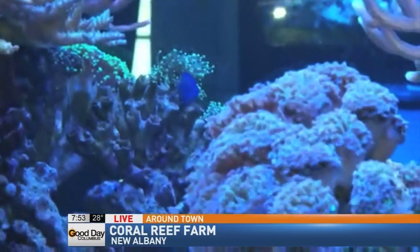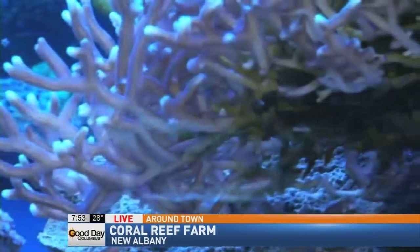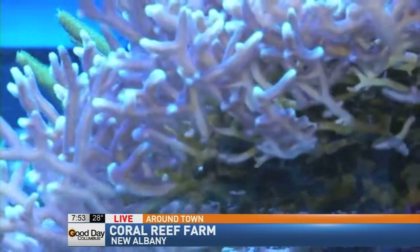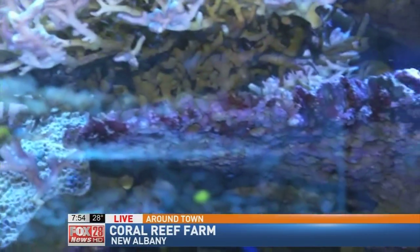So basically they're raised here in New Albany — it's not like you're taking them from somewhere else. All the corals originally came from Bali, Fiji, and Indo, but we have animals that I've had for 18 years.